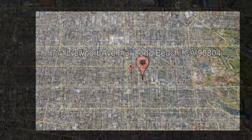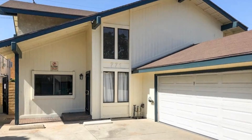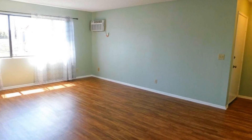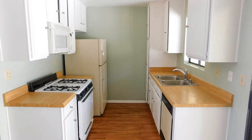771 Newport Avenue, Number 3, Long Beach, California. This is a great opportunity to live in a charming two-bedroom upper unit with a balcony, AC, and a one-car garage. It features a large open living room.